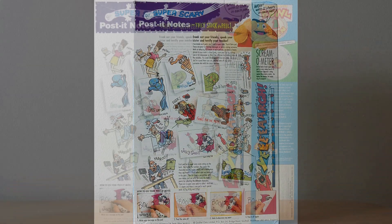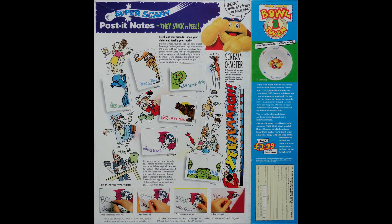You'll also see these cartoons of basically people and cats and animals being spooked by having seen one of these post-its on their book or on their food. And then it's showing you instructions about how to actually use your post-it note on the bottom, not that it's particularly complicated — write your message on the pad, peel the note off, stick it wherever you want and then peel it again.